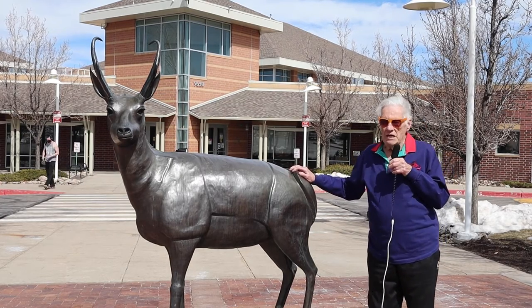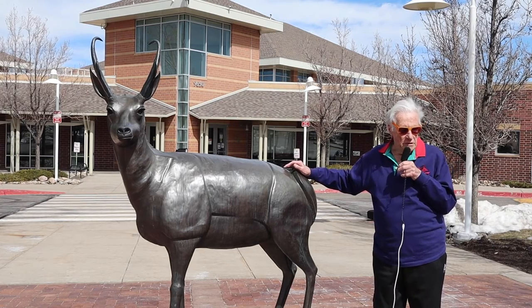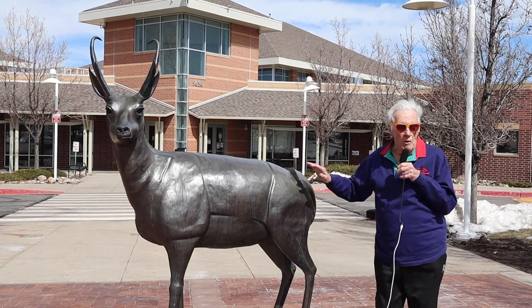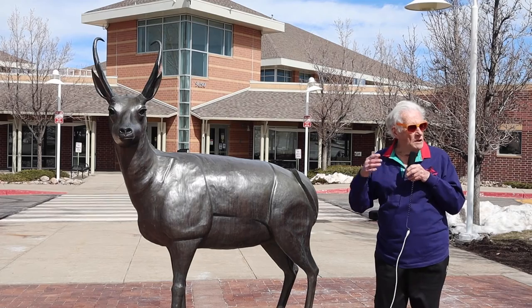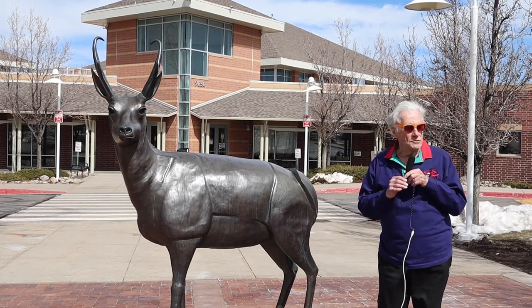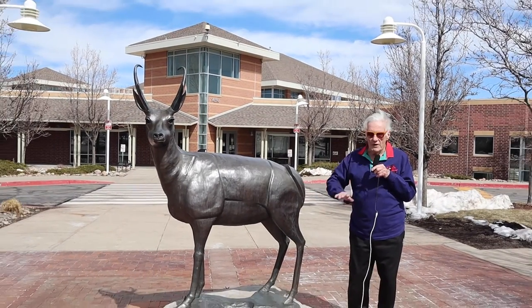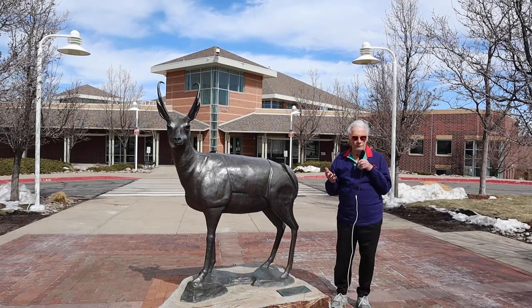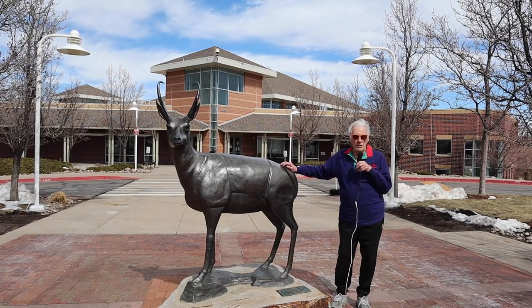A pronghorn is not as large as this piece. It's about 20% smaller than this, but if we wanted a commanding presence of a sculpture here, we would have had to put a life-size one on a pedestal. Instead, we decided to let it be at ground level so people can commune with it if they want to. And as a consequence, it's an enlarged piece, but it's pretty close to the real thing.